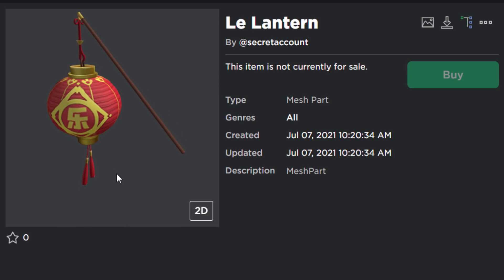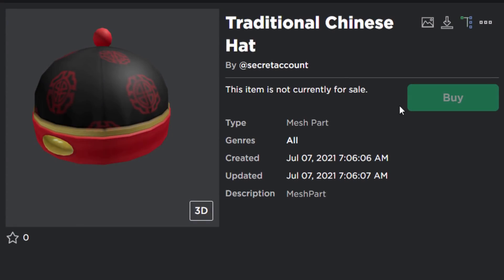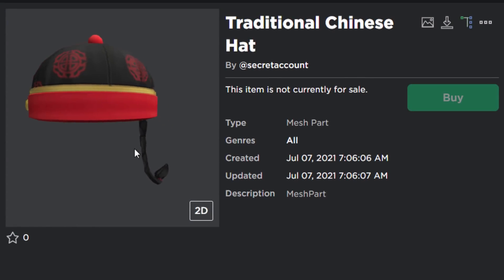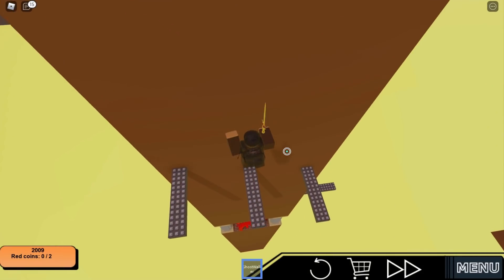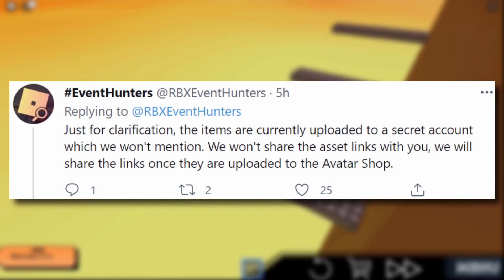It would have been cool if the lantern had some kind of light effect, but there you go. The final one is the Traditional Chinese Hat — is this a retexture? I swear I've seen something like this before. Okay, maybe not — maybe this is original, maybe this is brand new. Just to finish off, Roblox Training News said: 'Just for clarification, the items are currently uploaded to a secret account which we won't mention.'